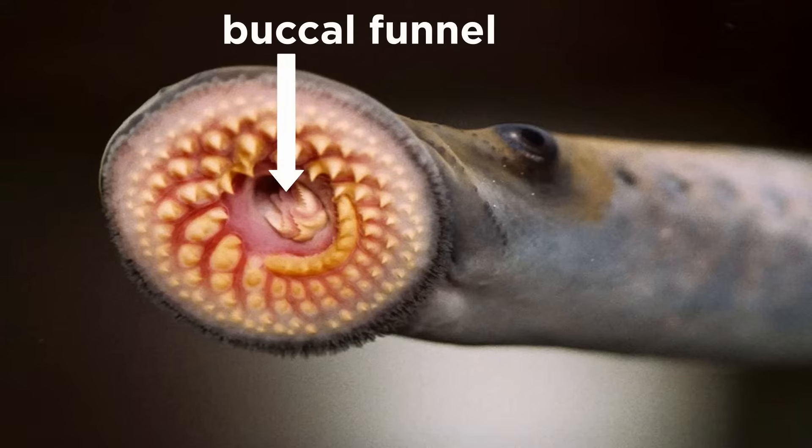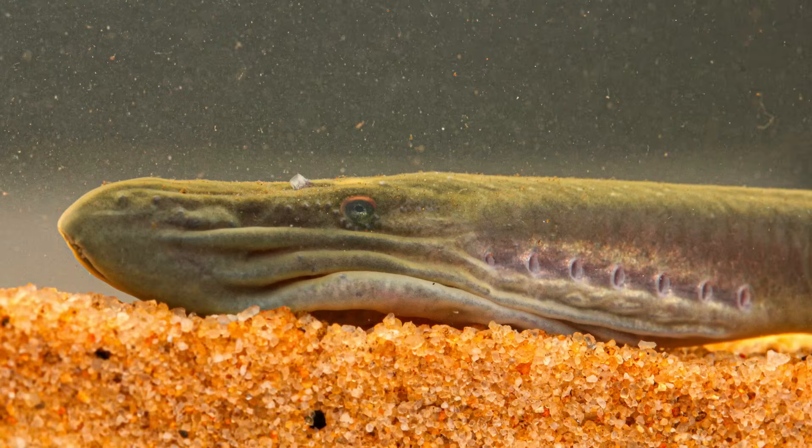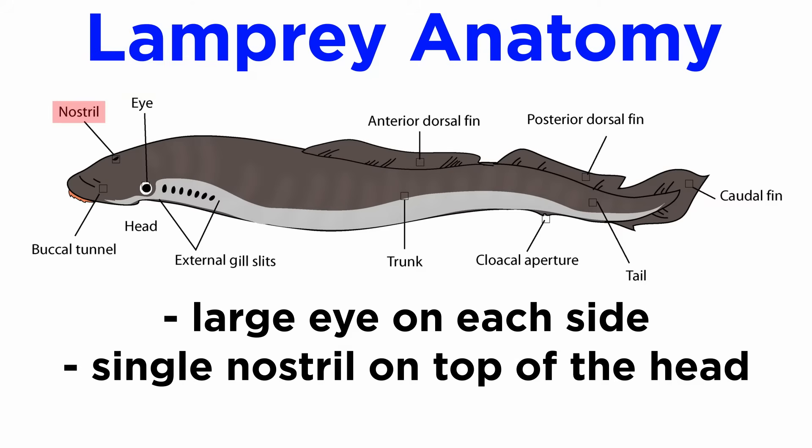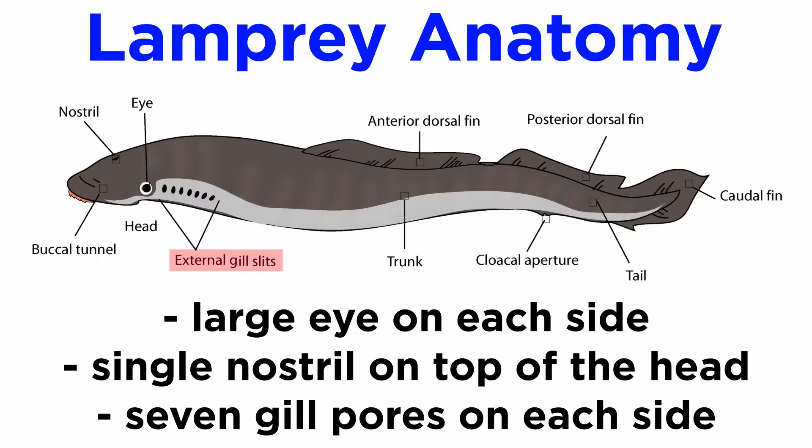Their circular mouth is also equipped with a rasping, tongue-like structure called the buccal funnel, which is used to rasp away flesh and create a wound on the host fish so that the lamprey can drain blood and other fluids. Meanwhile, non-carnivorous species use their teeth to scrape algae from rocks. Adult lampreys have large eyes, a single nostril atop their head, and seven gill pores on each side of the head.